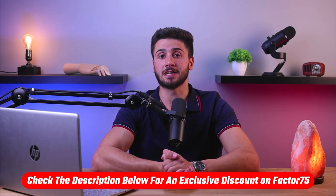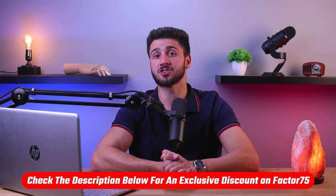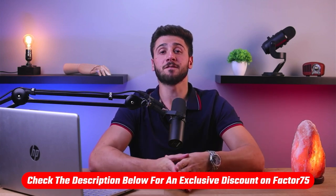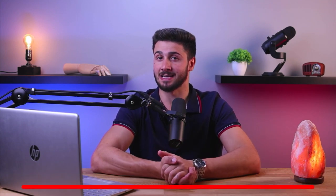But before we do, if at any point you'd like to try Factor for yourself, I got a discount link down in the description that will get you a special deal that won't be available by going right to Factor's website. So feel free to check that out while it lasts.